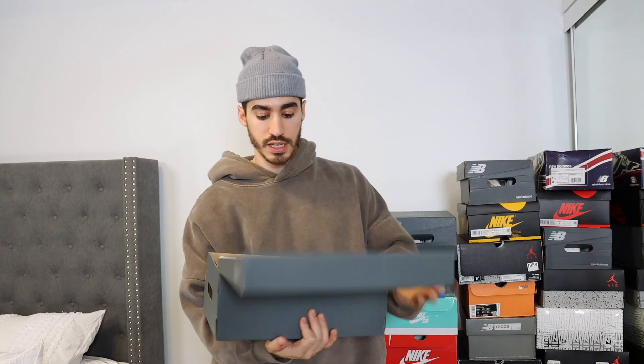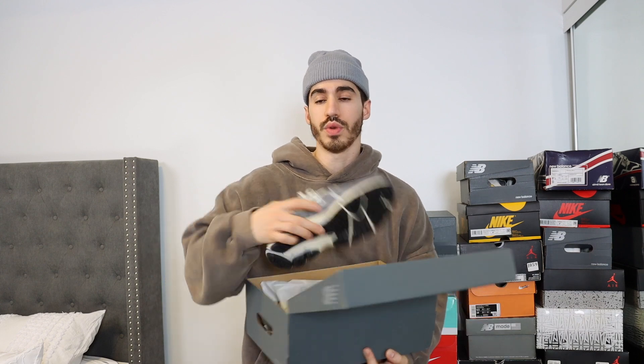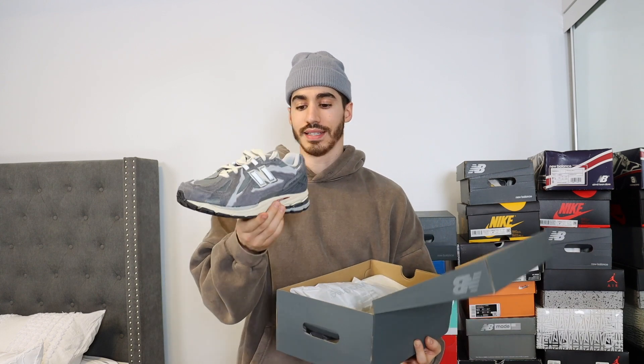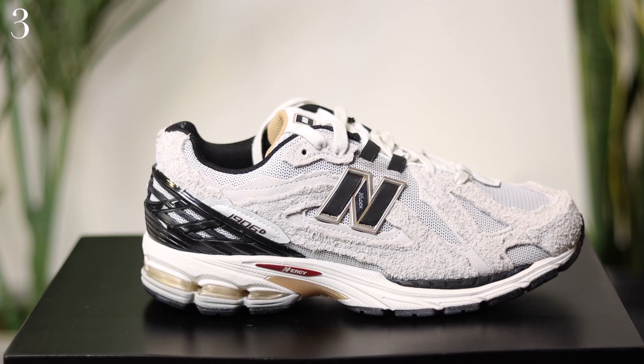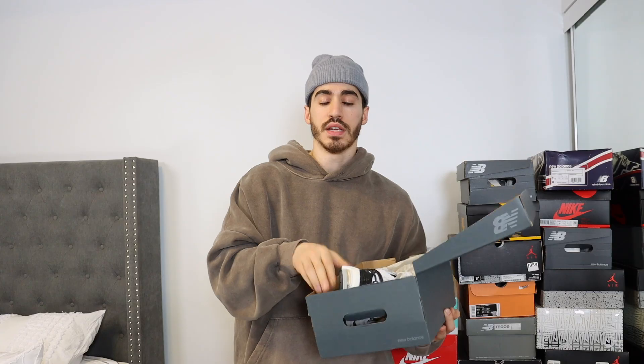Lots of New Balance in this video. I just picked these ones up as well — these are the New Balance 1906R — and then I also got it in the white with the black heel. I highly recommend these if you do get them.